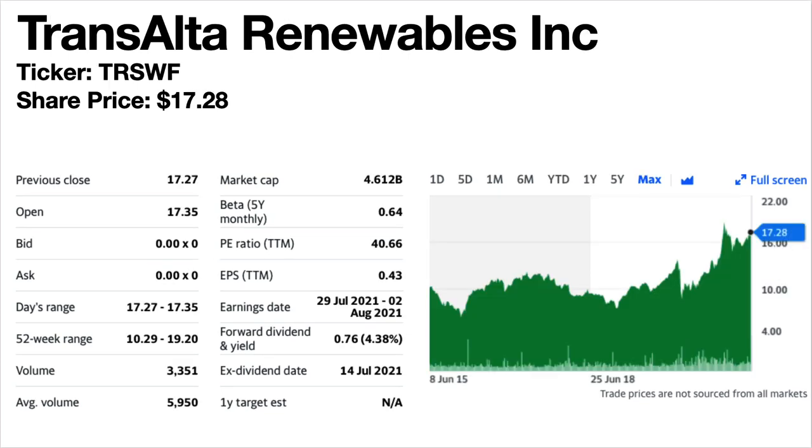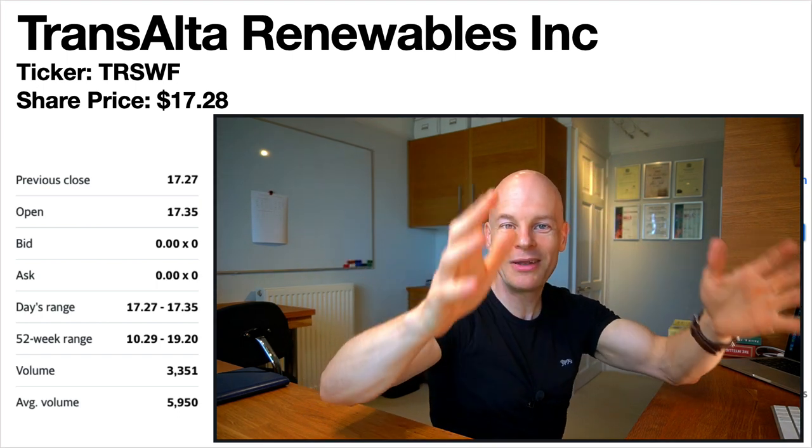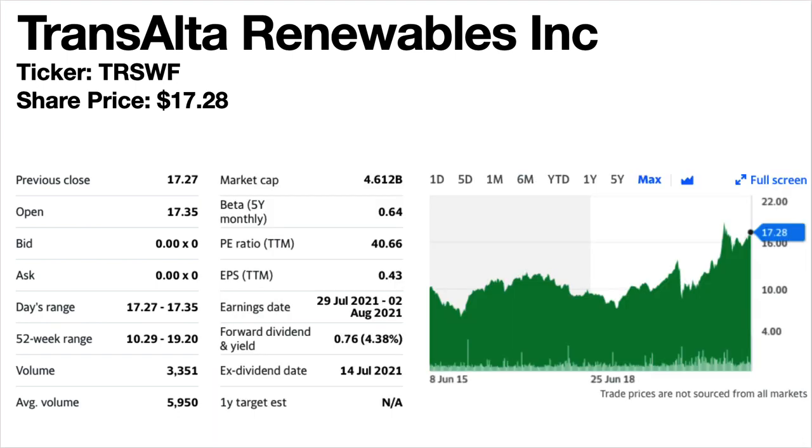TransAlta Renewables — finally we've come to the renewables play. If you're interested in the one that does solar, hydro and wind turbines, this is it. Ticker symbol TRSWF. Share price is $17.28. The forward dividend yield is 4.38%. This is a renewable energy company including wind, natural gas, hydro and solar. The share price trend has been volatile to climbing with quite a good run-up since 2018. The dividends have been fairly consistent since 2013 with minor ups and downs, and so far 2021 has genuinely been higher than in the past — a good sign.